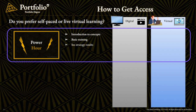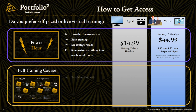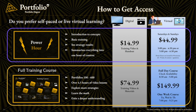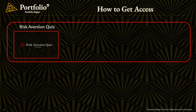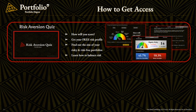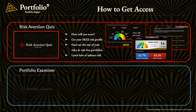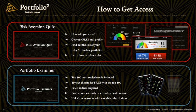We also offer two ways that you can learn the content. If you only have a little time and just want the highlights, we offer our Power Hour. Or if you'd like to develop a full understanding of everything we think you need to know, we'd recommend going through our full training course. In terms of RiskAversionQuiz.com, that's completely free — you can go there right now without giving us any of your information, take our quiz, and see your test results with no commitment. Then with Portfolio Examiner, the top 500 most traded stocks will be available for all Portfolio Degree members, and the top 100 most traded stocks will be available for free.